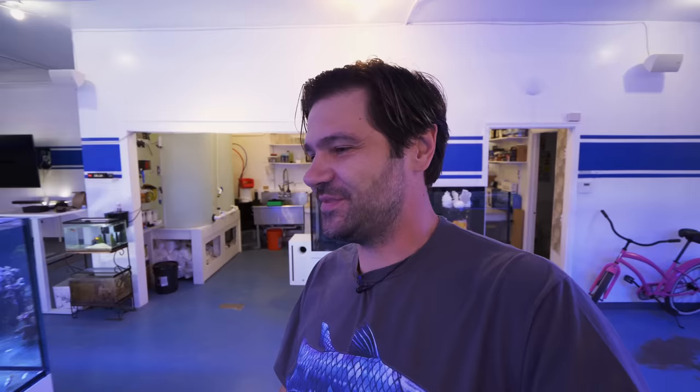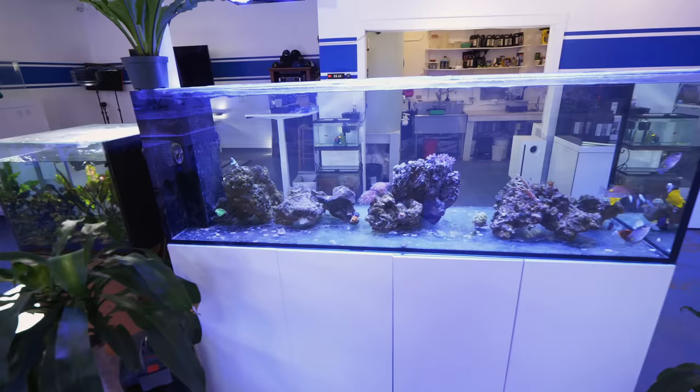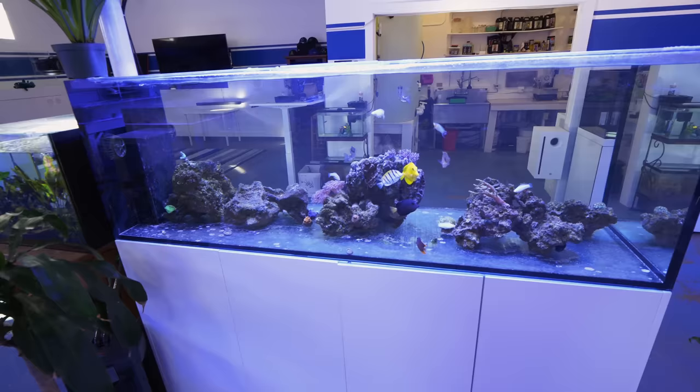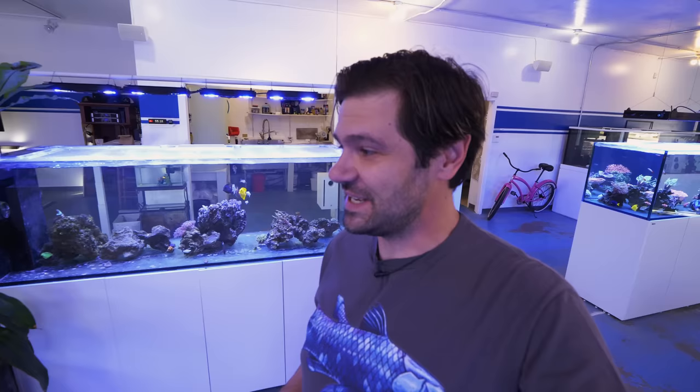One of the next systems I'm going to be setting up is the 128-gallon Pro Clear Aquatics rimless tank. I'm very excited about this system because, as I mentioned in the setup video, this is going to be purely a fish tank — focused on what makes fish happier and healthier, with nothing to do with corals, no dosing, no calcium reactors. It's going to be all about the fish.